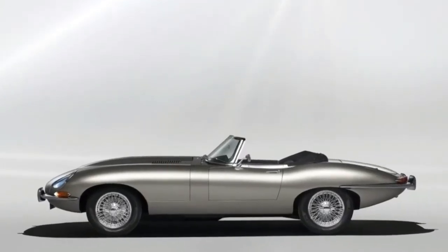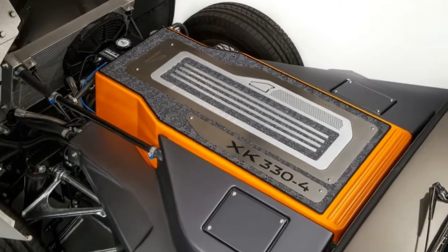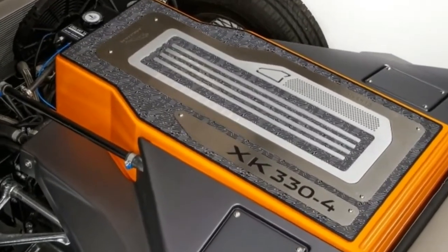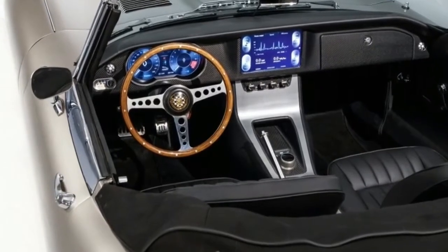In case you thought the electric, future-proof Jaguar E-Type-0 concept was merely a flight of fancy, the Jaguar is about to prove it's far from that. The E-Type-0 is about to make production at Jaguar's Classic Division in Coventry, England.